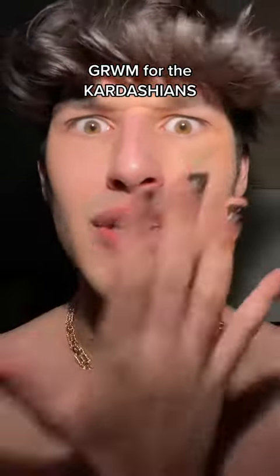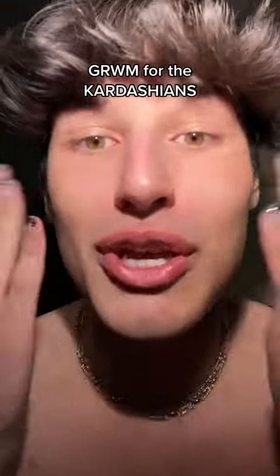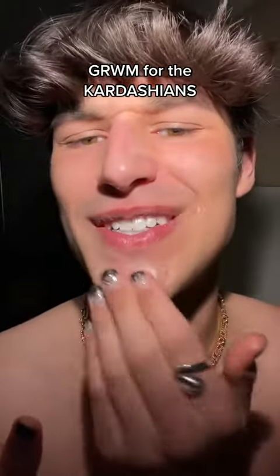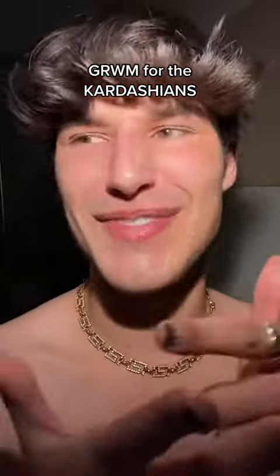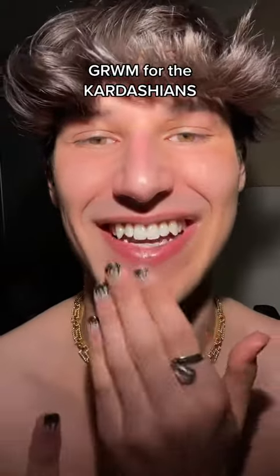Get ready with me to go to the Kardashians premiere. My biggest flaw is that I gave myself two hours to get ready, then started scrolling on TikTok — one video, another video, 500 videos later — and now I've given myself 30 minutes to get ready. So if Kim Kardashian's there tonight, wish me luck.